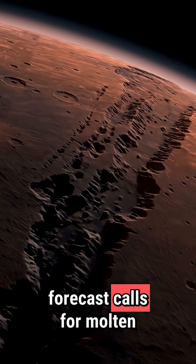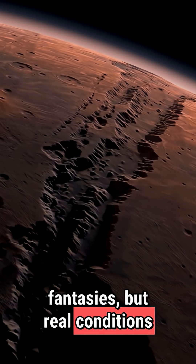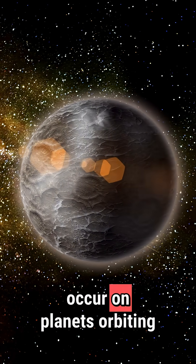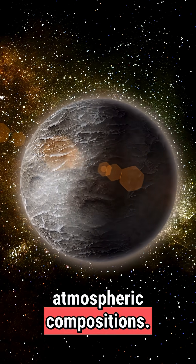Imagine worlds where the forecast calls for molten glass showers or iron rain. These aren't science fiction fantasies, but real conditions on distant exoplanets. These bizarre weather patterns occur on planets orbiting stars far beyond our solar system, driven by extreme temperatures and unique atmospheric compositions.